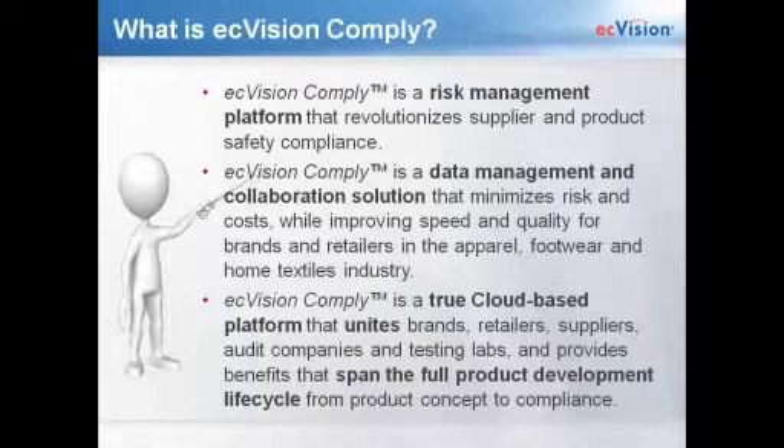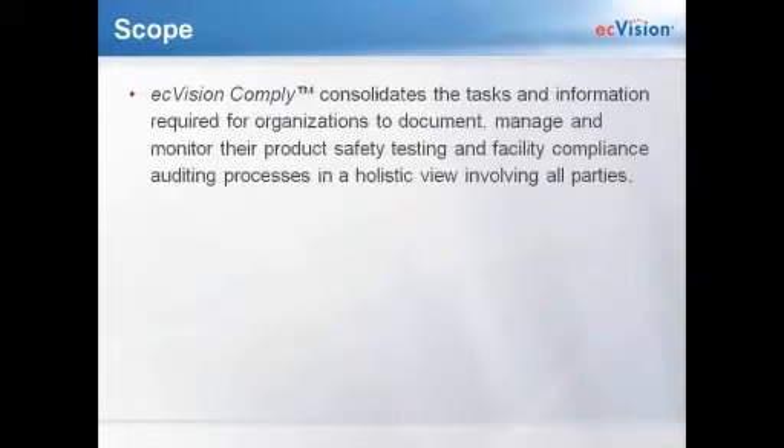EC Vision Comply is a true cloud-based platform that unites a holistic view of all the players and parties in the supply chain and spans the full product development lifecycle. It's not just a material library to house approved materials — it can pull in purchase order information, buyer data, and all of your product information, and then integrate with testing and auditing companies to ensure the raw materials you're using in your products are good.